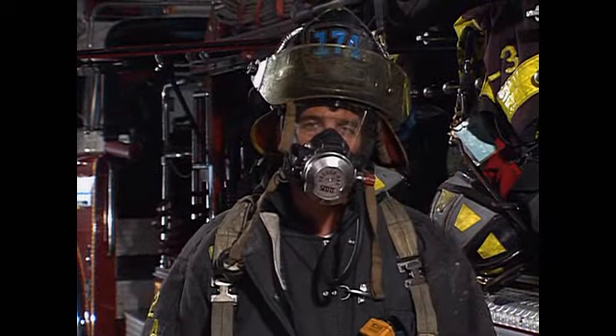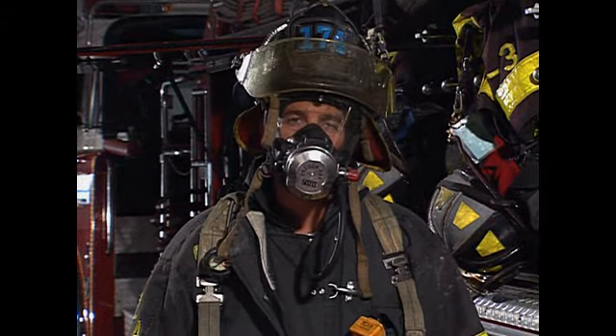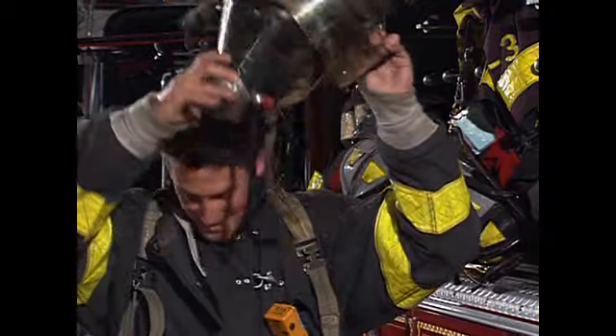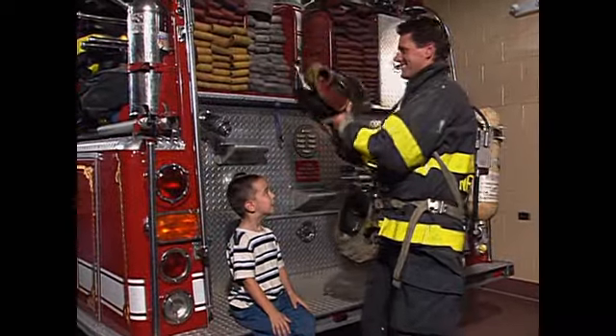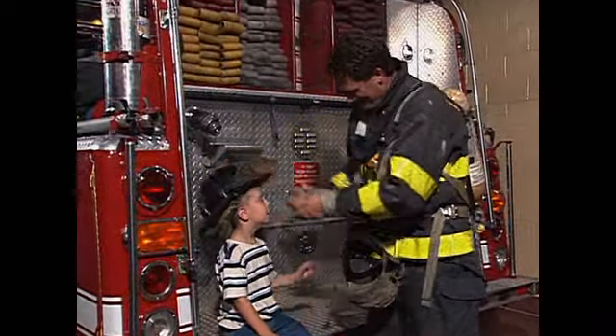When I have the mask on and talk through it, it can seem like I'm an alien from outer space. But really, it's just me. If you've ever been caught in a fire and see someone like this, don't be scared. It's just a firefighter who's trying to help get you out.